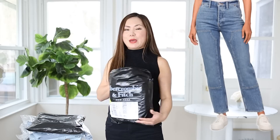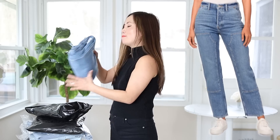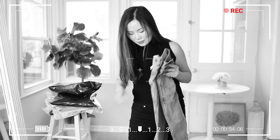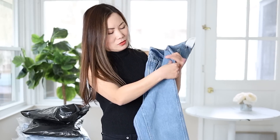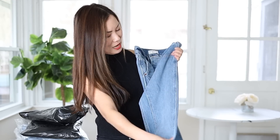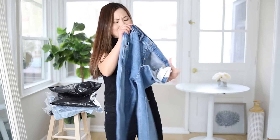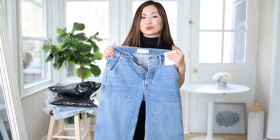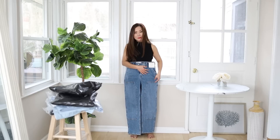Trend number one: we're going to test the carpenter jean. I purchased this from Abercrombie — it's the high-rise dad jean with a carpenter design, so patches on both legs. This is a narrow fitted carpenter jean. Right on the bed I feel like it's going to be too long for me, even though this is their short length — and yeah, this is too long. But let's see how it looks.